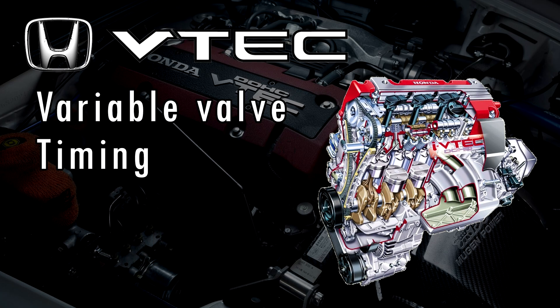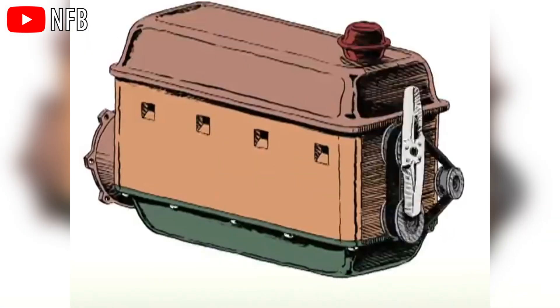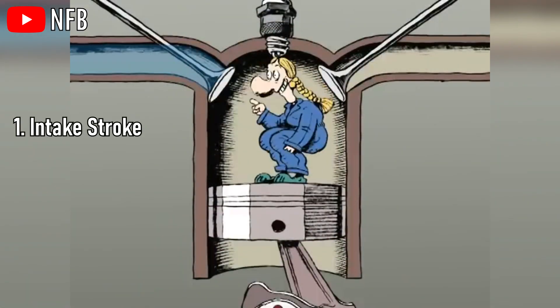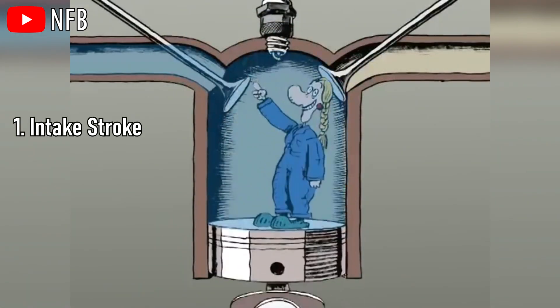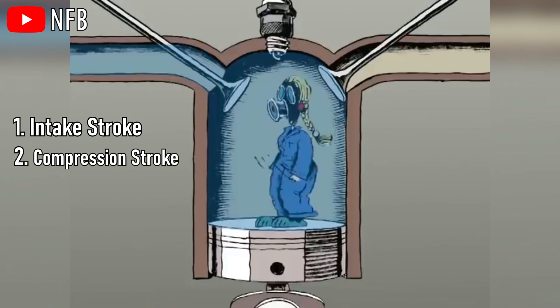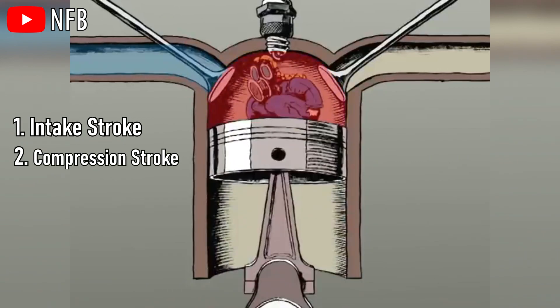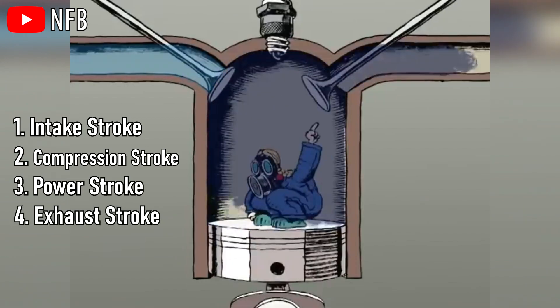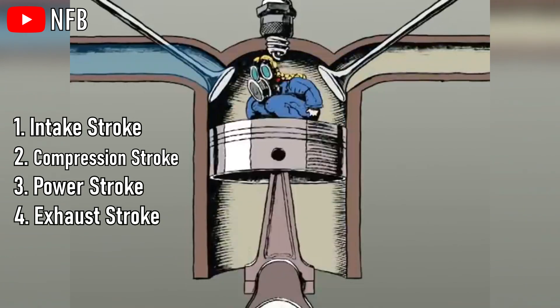Let's start with Variable Valve Timing. A four-stroke internal combustion engine has four main steps or strokes: the intake stroke where the air-fuel mixture enters the combustion chamber, the compression stroke where the mixture is compressed, the power stroke where the mixture is ignited, and the exhaust stroke where the gases from the combustion are forced out of the cylinder.